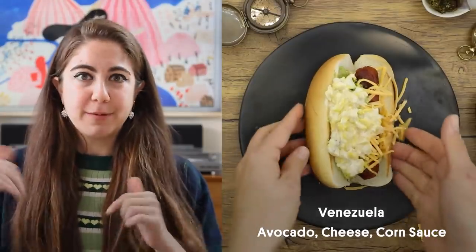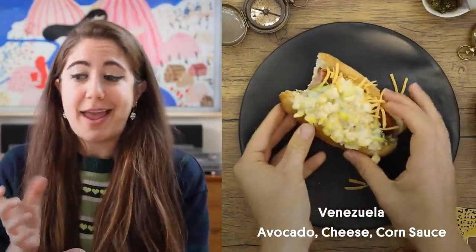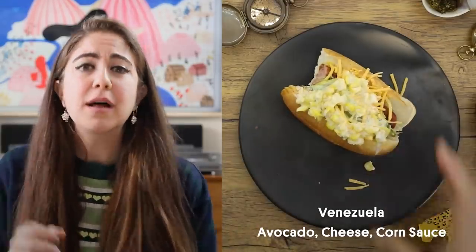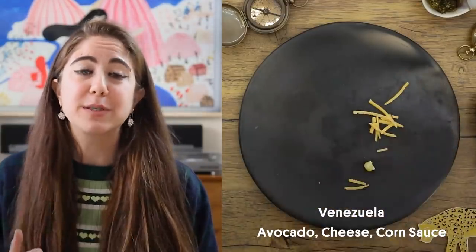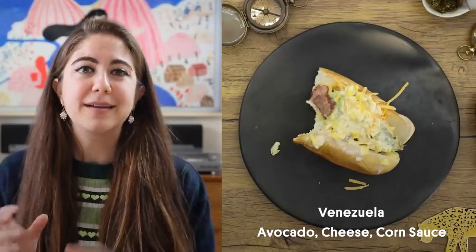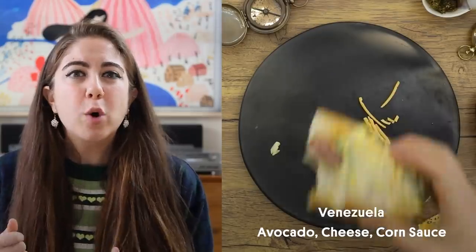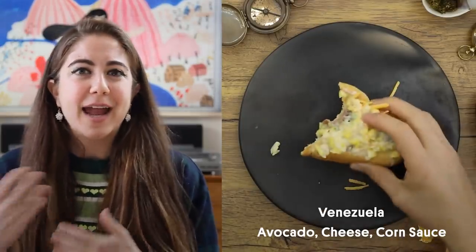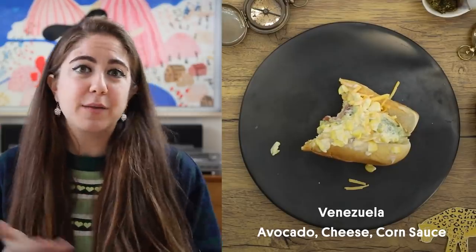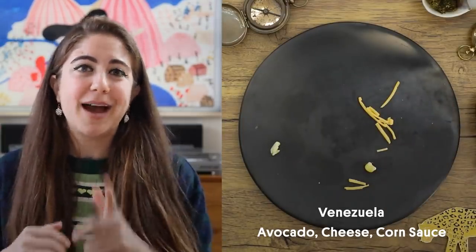I had never heard of corn sauce before I made this. When I looked it up, in Venezuela you can buy it in a jar or a bottle — I had to make it myself. The recipe was super basic and mine might have been a little chunkier than a store-bought kind, but it was still really good. It was kind of like cream of corn if that was a sauce. I had something similar on the Brazilian hot dogs, so the two were pretty similar and I liked it.